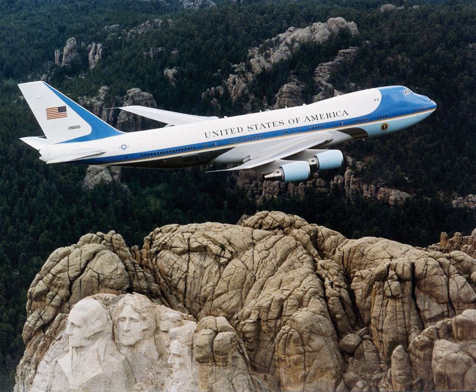A C-87 Liberator Express was reconfigured for use as the first dedicated VIP and presidential transport aircraft and named Guess Where To, but the Secret Service rejected it because of its safety record. A C-54 Skymaster was then converted for presidential use. Dubbed the Sacred Cow, it carried President Franklin D. Roosevelt to the Yalta Conference in February 1945 and was used for another two years by President Harry S. Truman.